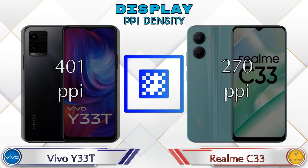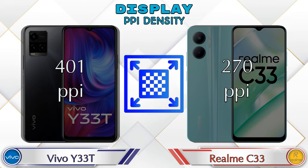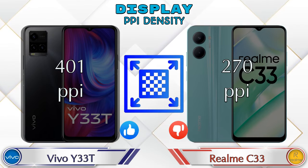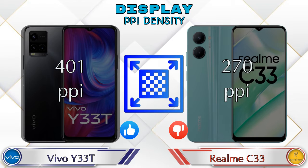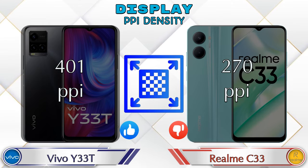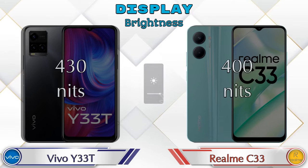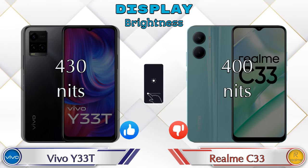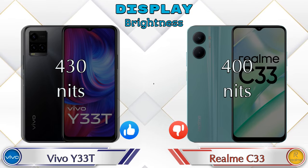Talking about PPI density, the Y33T has 401 pixels per inch and the Realme C33 has 270 pixels per inch. For brightness, the Y33T has 430 nits and the Realme C33 has 400 nits.